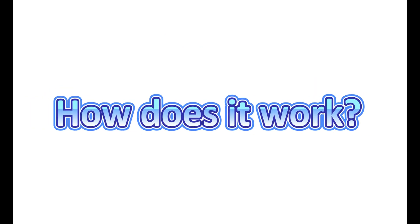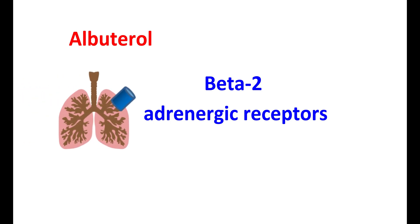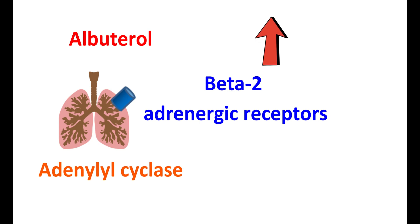First, let's see how it works. Albuterol is a direct agonist on the beta-2 adrenergic receptors, which are located on the bronchial smooth muscle. When albuterol is given by the inhalation route, it mainly acts on the bronchial smooth muscle, activating these beta-2 receptors. When these receptors are activated, they stimulate the adenylyl cyclase system, which increases the intracellular cyclic AMP levels. This produces relaxation of the bronchial smooth muscle and improves airflow.